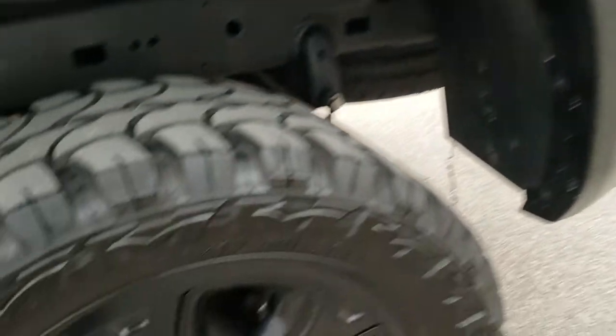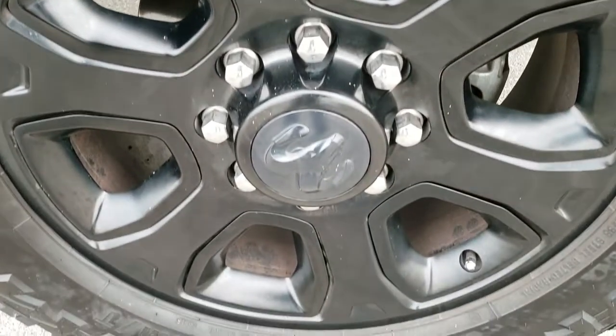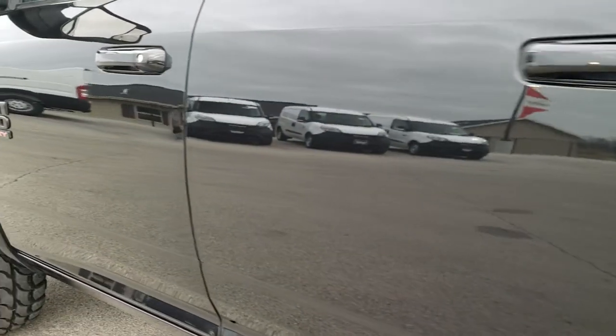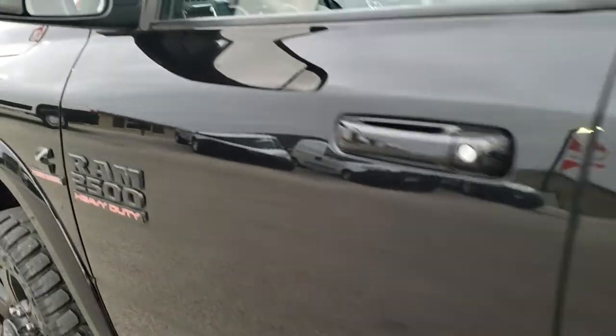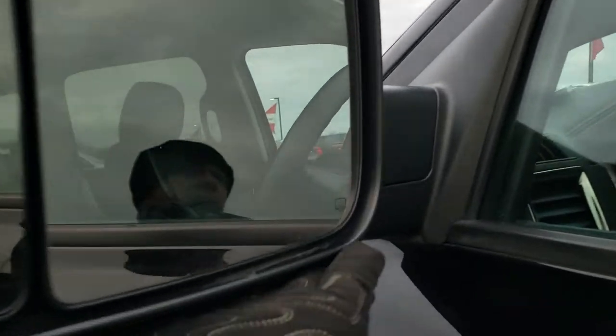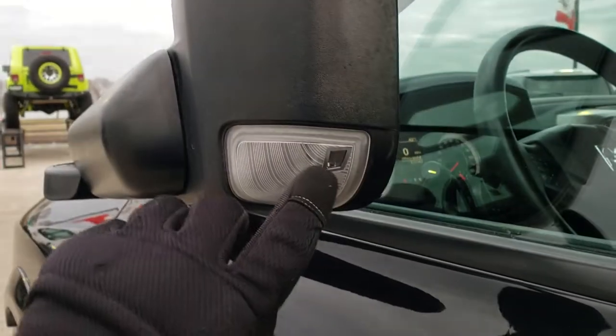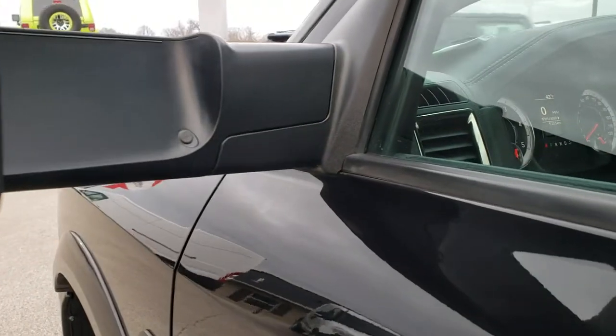Very nice condition and down the rest of the side of the truck — much of the same. For full disclosure, this back rim has no scuffs or scrapes. This one has the heated fold-out tow mirrors — they fold out and also fold in. They do have built-in directional signals in there as well.